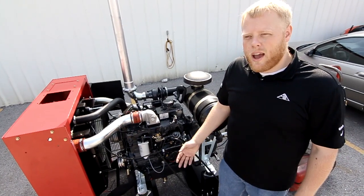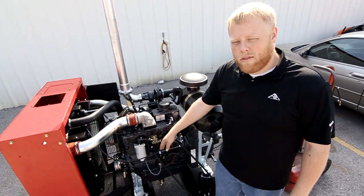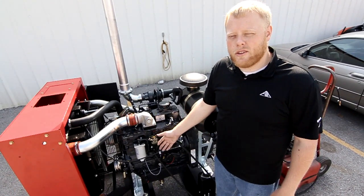So what happens when we have a restricted filter or a pinched line, for example, this block begins to fill up with air and after a five-second delay, the sensor will shut the engine down.